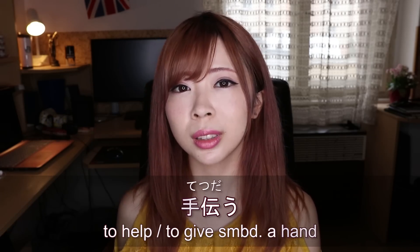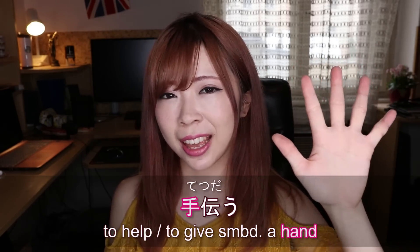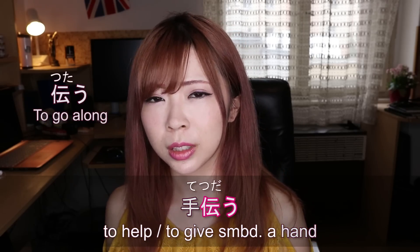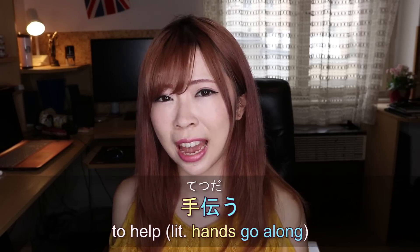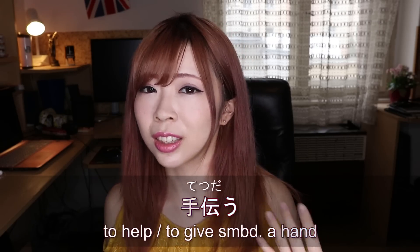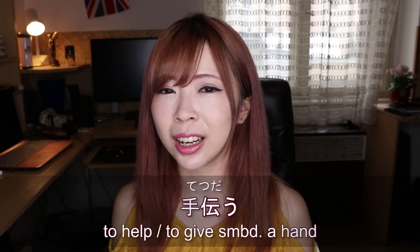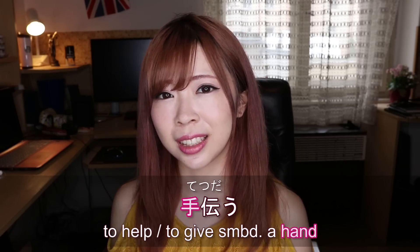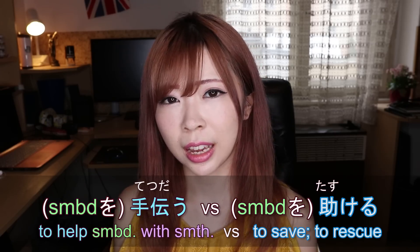So first, the verb 'to help' is 手伝う (tetsudau). The first kanji in this word actually means 'hand.' It's not really used on its own, but it can mean 'to go along,' so tetsudau is like 'hands go along' — you work together. Just like in English you can say 'to give a hand' instead of 'to help.' So we also have the kanji for hand in the word to help.